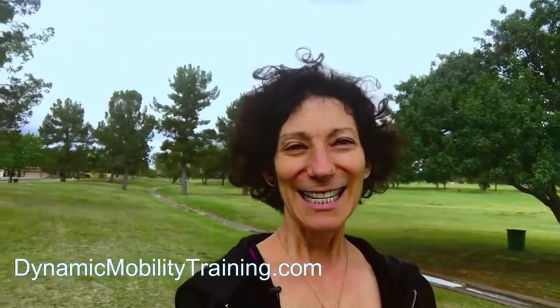Hey there, Michelle Brown here with DynamicMobilityTraining.com. Today I am bringing you the Wellness Corner from Barbara's Picks. I'm a member of Barbara's Picks and the Wellness Corner is designed to give you practical tips that you can use to stay healthy at work, to take care of yourself, and to relax and be productive all day.